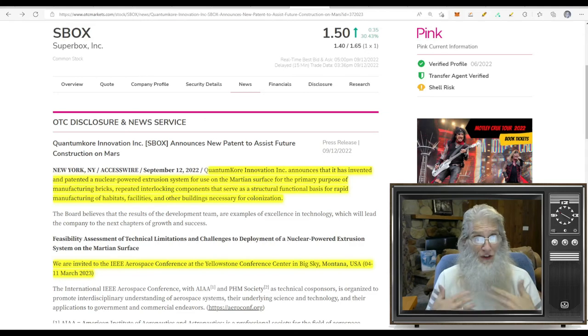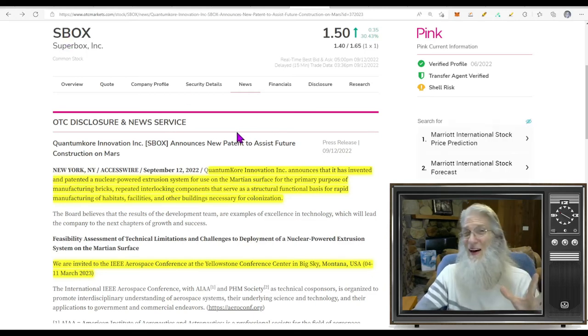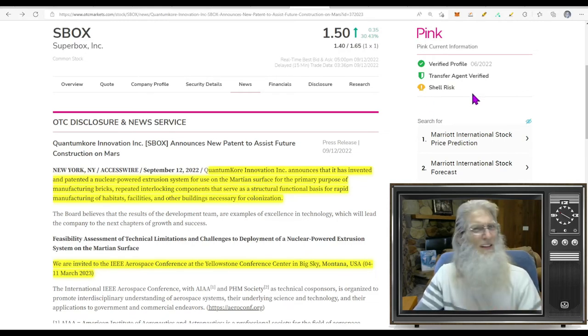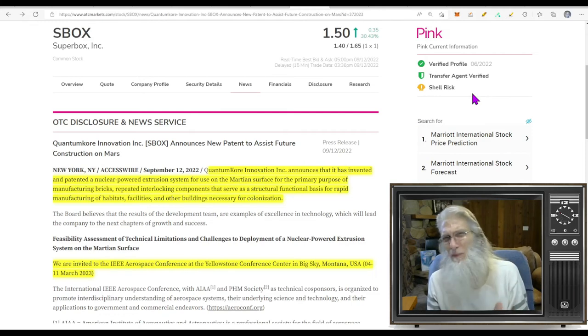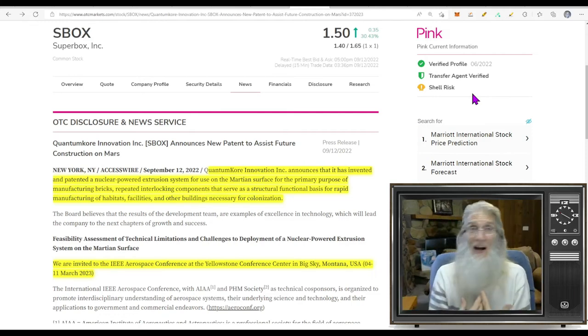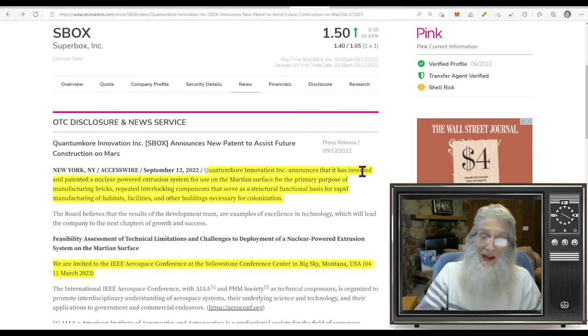Now surely this company looks familiar to you — this is ticker SBOX, Super Box Inc. We've looked at this twice together: on July 26th when SBOX did a reverse merger with Quantum Core Innovation Inc., and they've since had their name and ticker changed. We looked at it again on August 10th, and since then the company has been rising. Today she finished at $1.50 with about 31% gains. She's on the Pink tier, current, with those green ticks — looking good — but she's a shell risk. Shell risk means she has a business but they're not reporting revenues, which is always a bad thing.